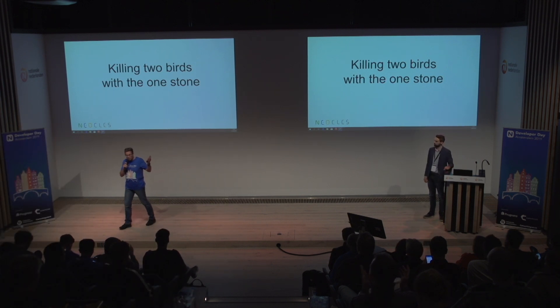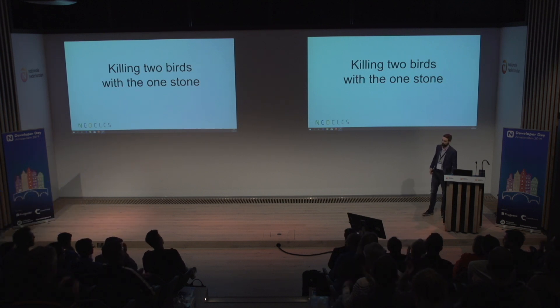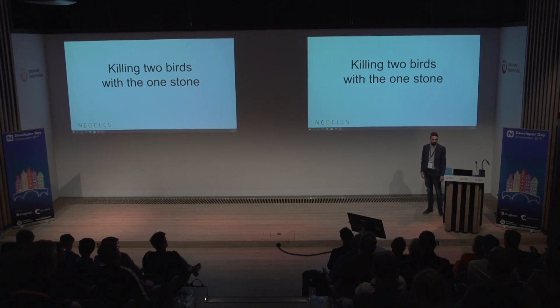Give a great applause to Bart. Thank you. So, killing two birds with one stone — we're all trying to do that here.